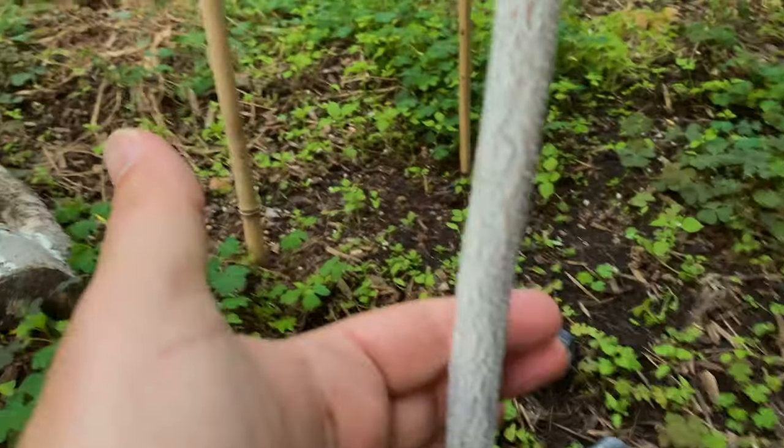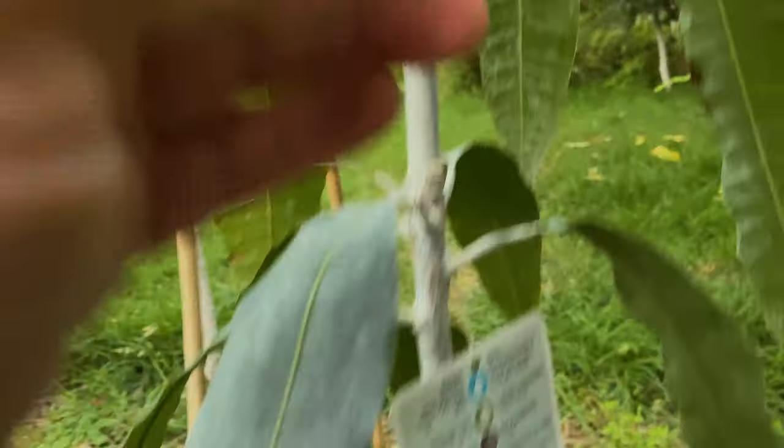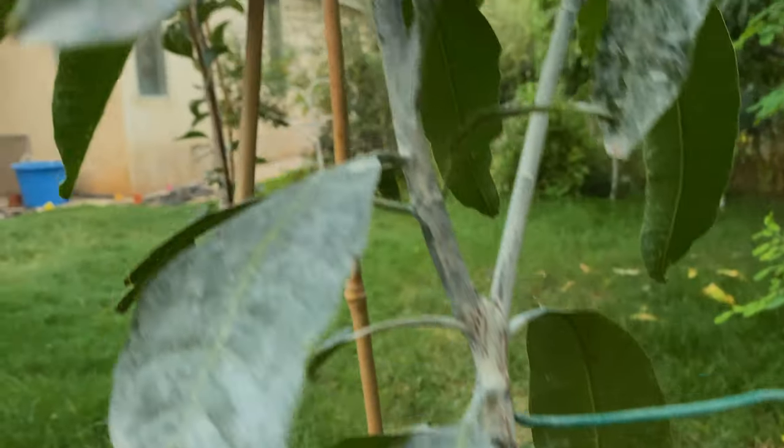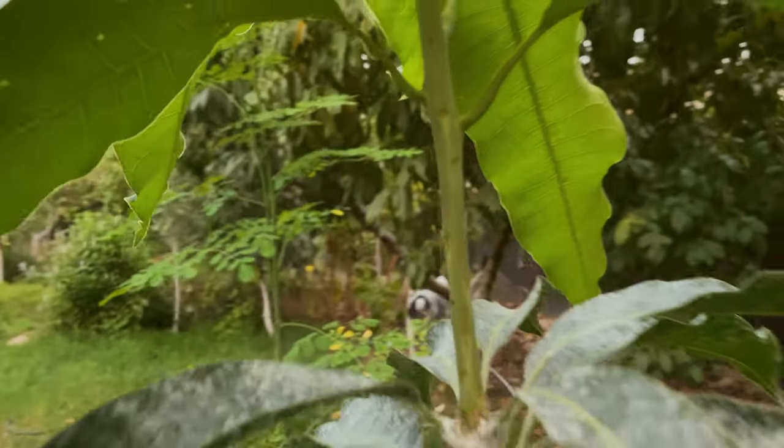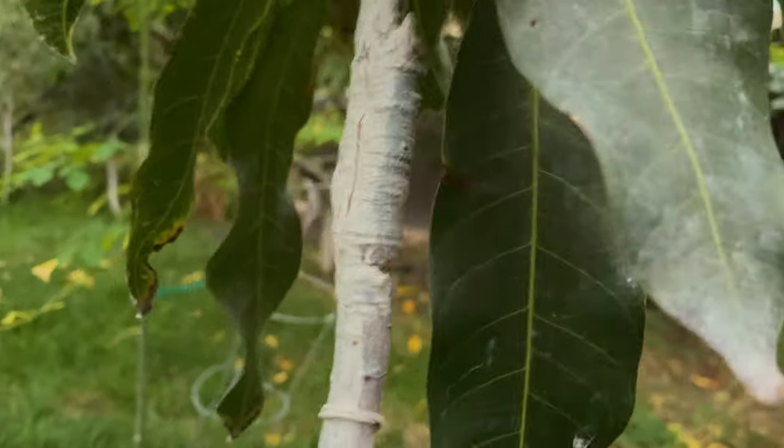I have whitewashed both of these trees — you can tell all the way up. Anywhere that was green is whitewashed. Obviously I didn't do the new growth, and there's a lot of cover from the leaves, so I'm not really worried about that. But I may whitewash it if I think the sun's going to be damaging.